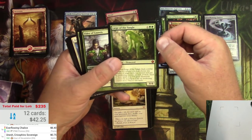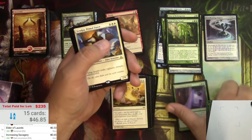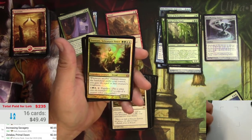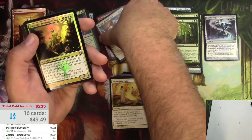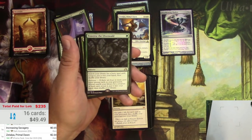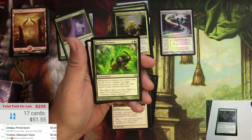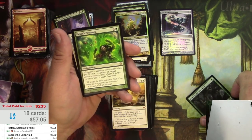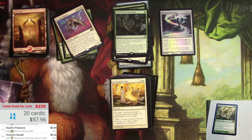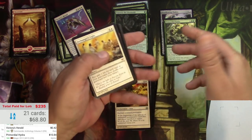Unesh Criosphinx Sovereign at 75 cents doesn't make our 90-cent pile. Lead to the Tangle - there we go, $3.62. Increasing Savagery is here. Zitalpa Primal Dawn, yes. Wow, a foil Trostani, Selesnya's Voice - very nice. Traverse the Ulvenwald - $5.50. Primordial Hydra - this one has definite condition issues. It's a good card, would be $10, but there'll be a big reduction for condition.